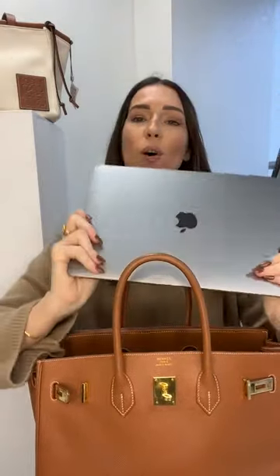Stay tuned this week because Friday, Saturday, and Sunday we've got mega Birkin live shows with some amazing colors up for sale.